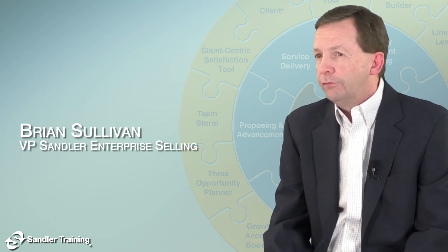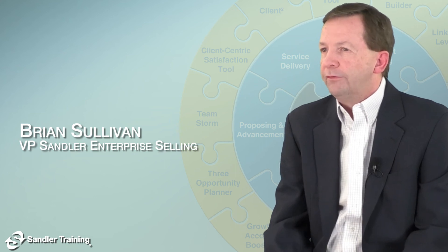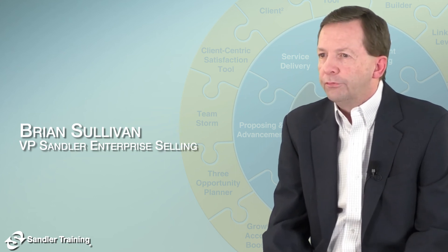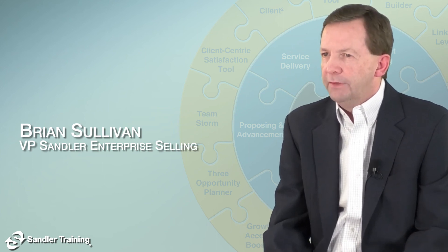As such, the Sandler Enterprise Selling Team RACI tool sets the stage for understanding and accelerated progress when time is of the essence and business needs to be won.